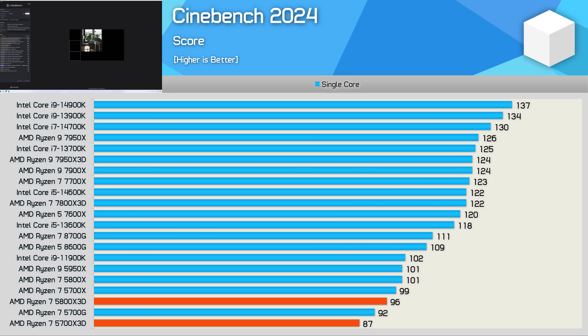Looking at single-core performance, you get a very clear picture of how things have progressed since the release of Zen 3. Taking some frequency out of the 5700X3D has dropped it to the bottom of our graph, coming in 9% slower than the 5800X3D. But again, that massive 3D V-cache is of no benefit here. Let's move on to tests that do benefit from a fat L3 cache.